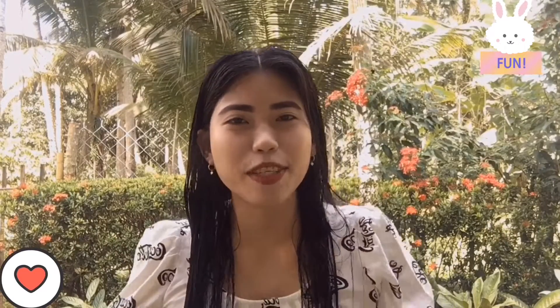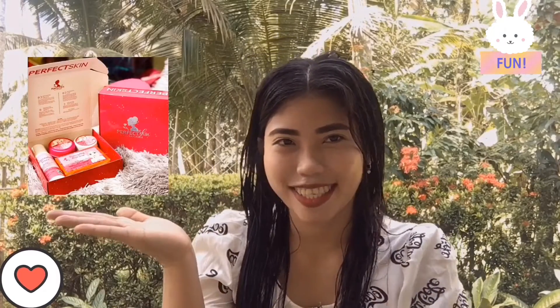Hello, mga ka-ets! So for today's vlog, we will be talking about my journey on this product. I hope you will enjoy this video and keep on watching!